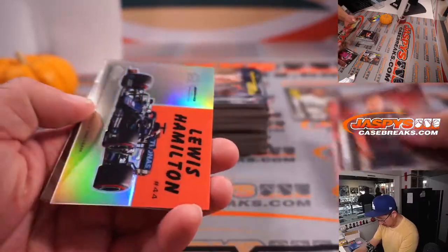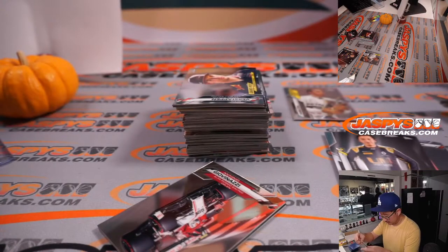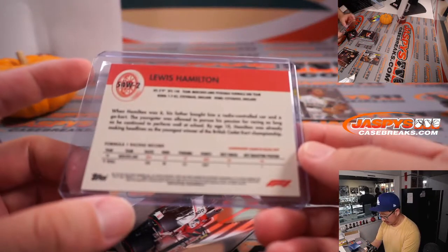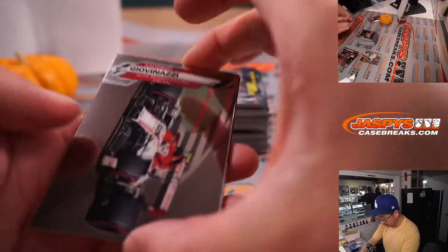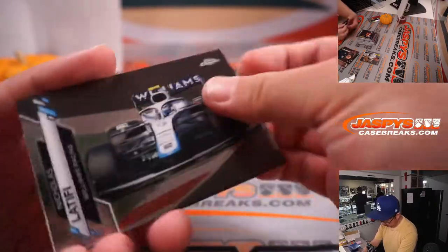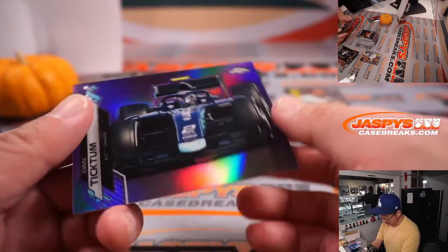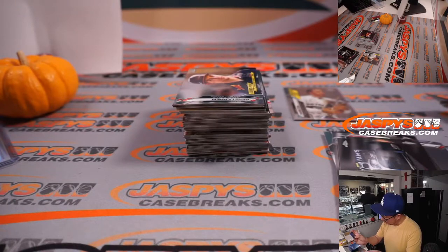There's Lance Stroll. Lewis Hamilton, nice. That's also a refractor — I haven't seen too many of these in the refractor version. That one should be numbered — yeah, 271 out of 399. That is Dan Tictum, F2 driver, Team Dums. That'll be for Danny — that's part of the Mercedes and F2 Dums combo.